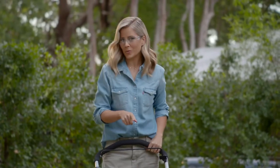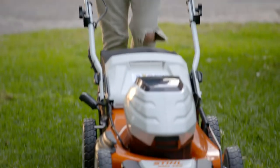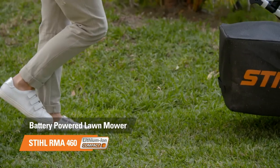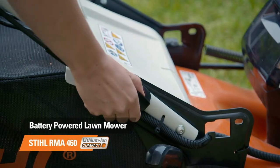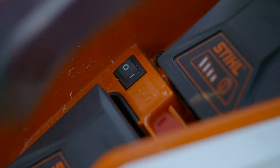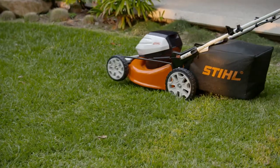These STIHL Battery Powered Lawn Mowers are so easy to use — I might just do this more often! The STIHL RMA 460 Battery Powered Lawn Mower has loads of great features that make lawn mowing a breeze. It has one-handed cut height adjustment, a three-stage handlebar height setting so it's comfortable for both Michael and I to use, large easy-running wheels, and best of all, its automatic eco mode means battery life is incredible. In fact, you can cut well over a tennis court of grass on a single charge.